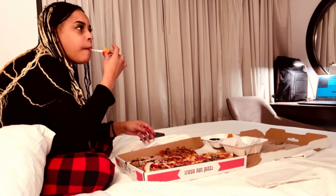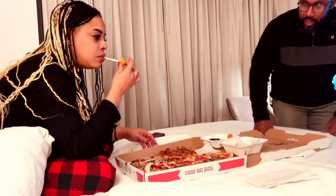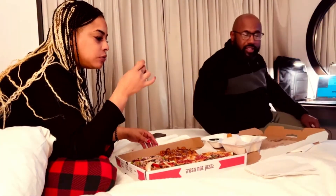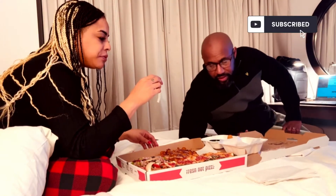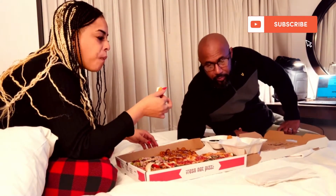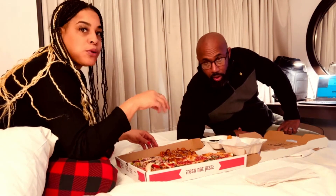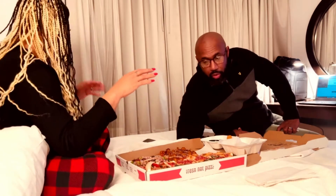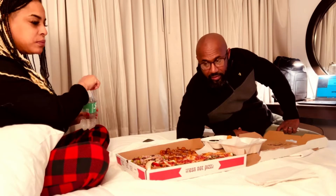All right, guys. So we are in New York, in Manhattan, Times Square, and our first meal here is from a little pizza shop called Square Pizza. We bought a couple of different pizzas to sample and eat.